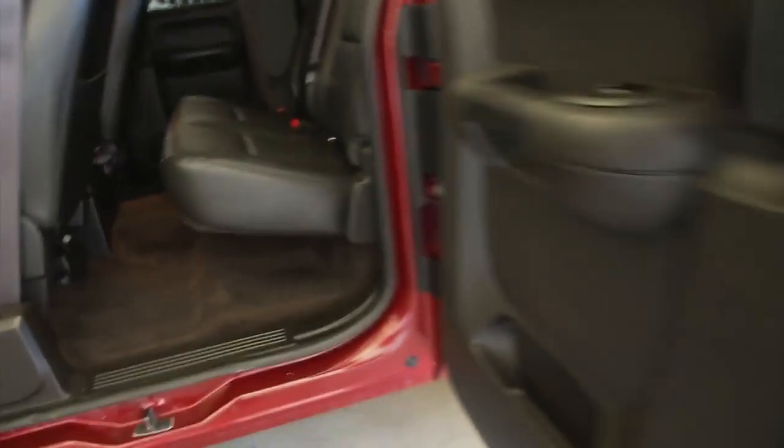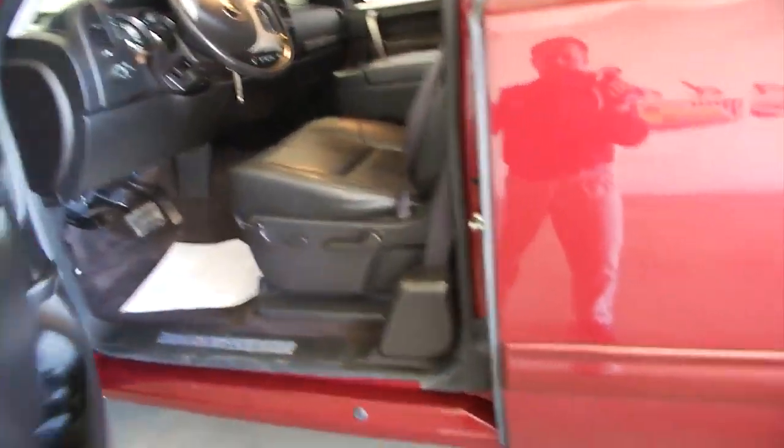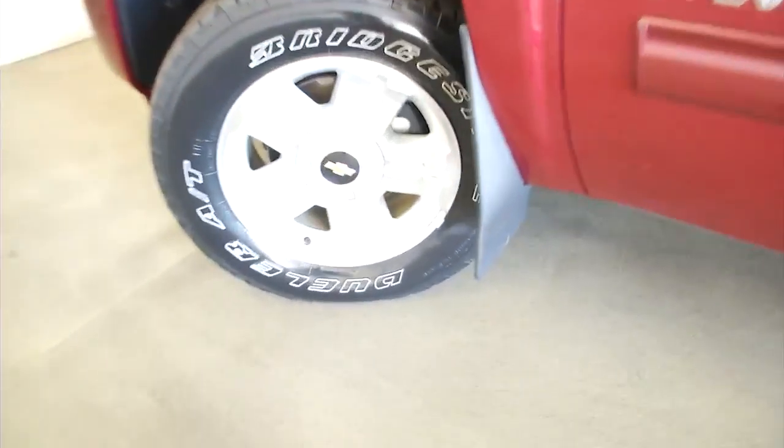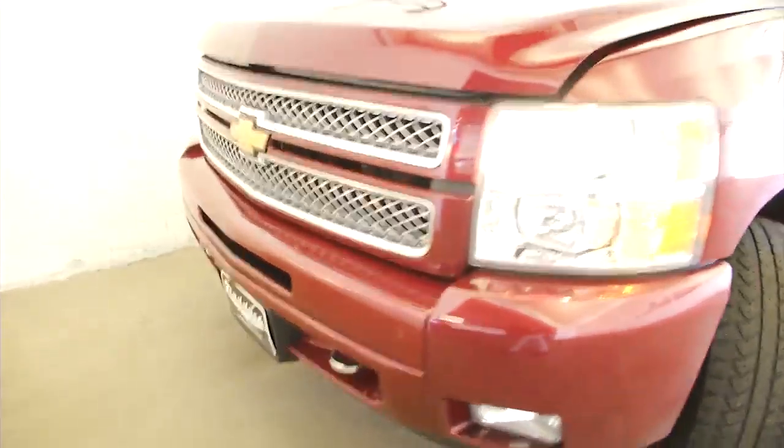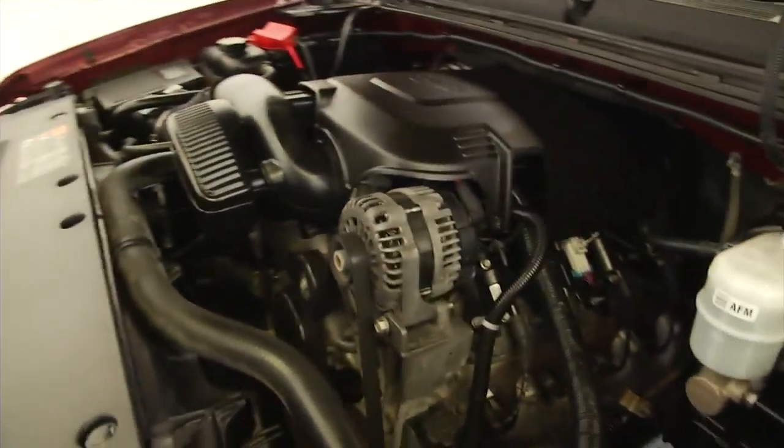We're going to pop the hood and continue our way to the front of the vehicle. Aluminum alloy wheels with plenty of tread left on the tire. The vehicle's in really good condition and sounds real good too.